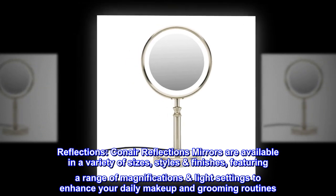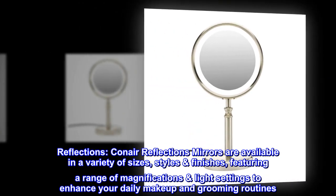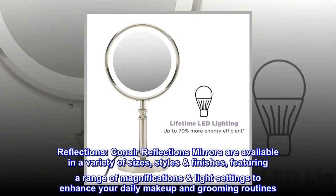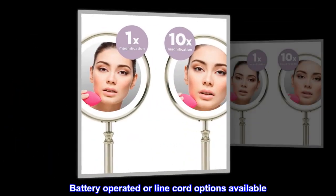Conair Reflections mirrors are available in a variety of sizes, styles, and finishes, featuring a range of magnifications and light settings to enhance your daily makeup and grooming routines. Battery-operated or line cord options are available.